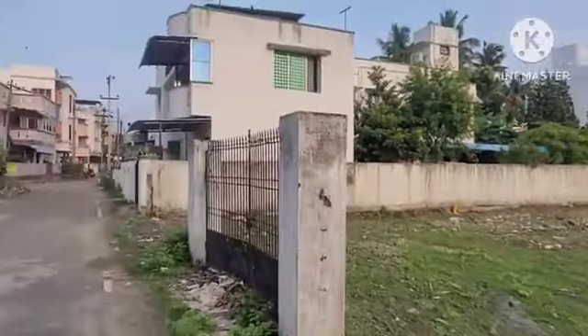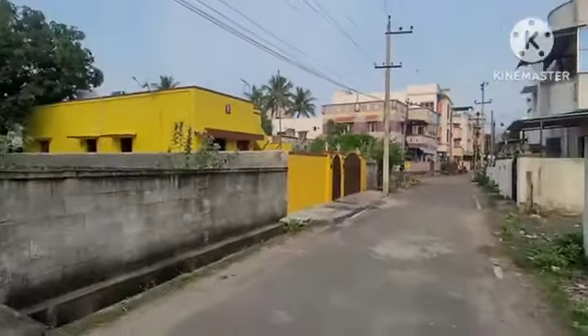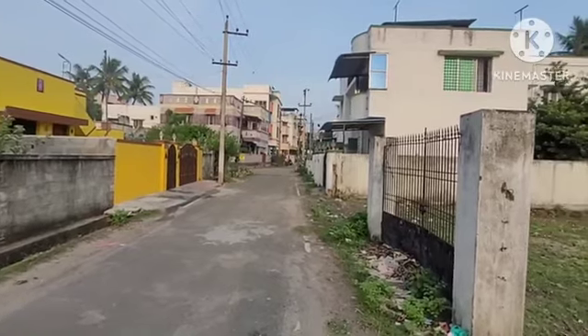This is a very rare opportunity. If you are looking for a house, you can call. It's available here. It's fully licensed. You can say this is an outer area.